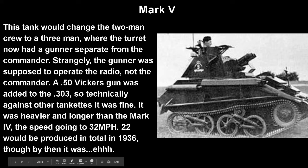And now we have the Mark 5. This tank would finally change from the two-man crew of the last one to a three-man crew, where the turret now had a gunner separate from the commander — thank god. Strangely, the gunner was supposed to operate the radio, not the commander. A .50 Vickers gun was added alongside the .303, so technically it was stronger than a tankette, though at that point it's slim pickings on which one's better. It was heavier and longer than the Mark 4, but the speed was raised to 30 miles per hour. 22 would be produced in total in 1936.